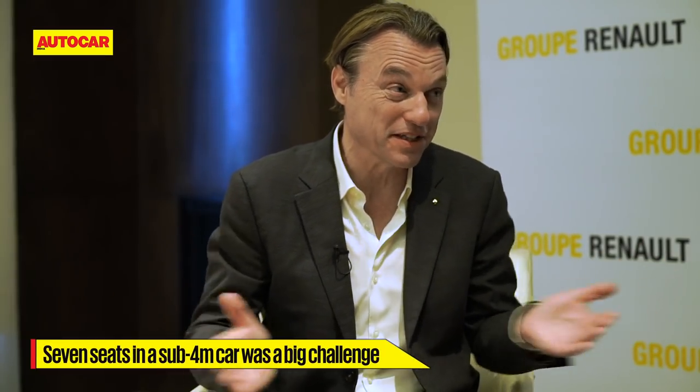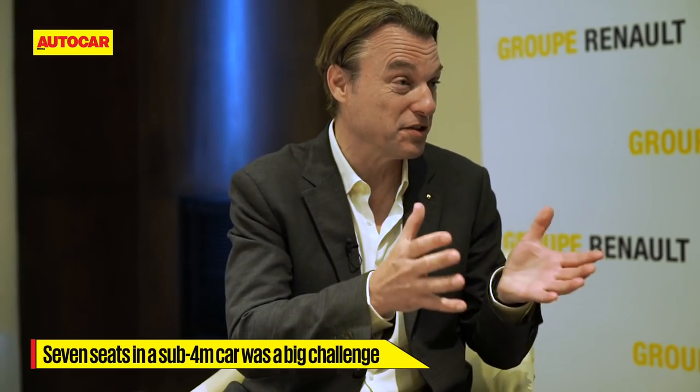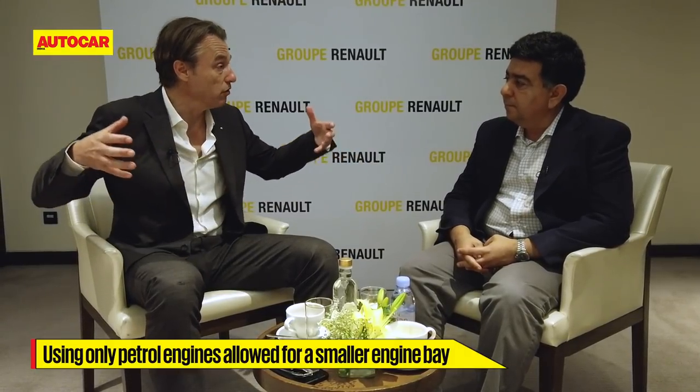Yeah, to be honest, when I heard the brief I thought this is not possible, because four meters is not very long — it's kind of a B-hatch in Europe — so to fit three rows and seven people, not just small people but normal people, I thought this was really impossible. One of the breakthroughs from a packaging perspective is that we decided to only do gasoline engines. This gives us an engine compartment that is very short in length — still very wide but very short — and this allowed us to create a very long wheelbase.